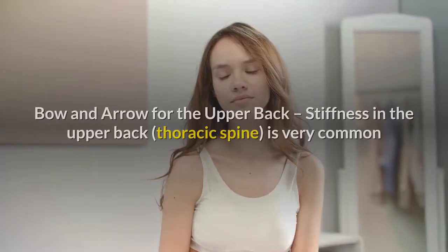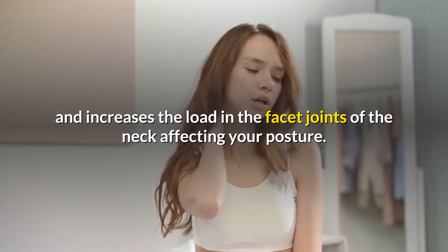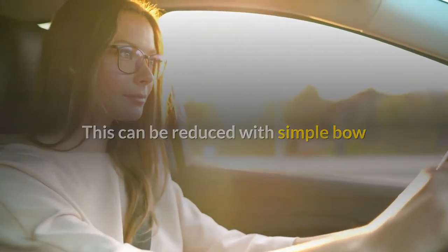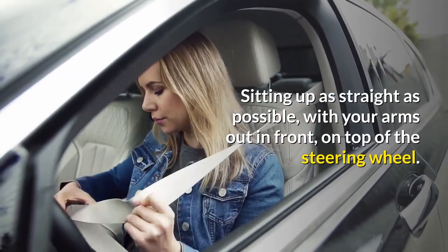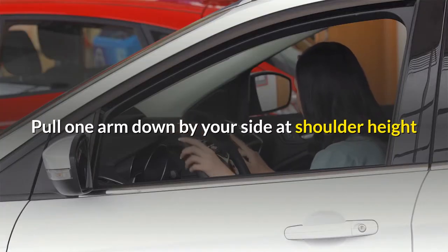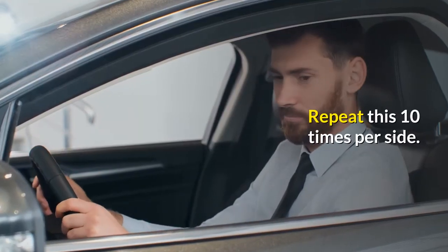Exercise number 2: Bow and arrow for the upper back. Stiffness in the upper back, thoracic spine, is very common after prolonged driving and increases the load in the facet joints of the neck affecting your posture. This can be reduced with a simple bow and arrow stretch to reduce thoracic stiffness, which can also be performed in the car. Sitting up as straight as possible, with your arms out in front on top of the steering wheel, pull one arm down by your side at shoulder height and twist your upper back until your elbow touches the seat. Return to the starting position. Repeat this 10 times per side.